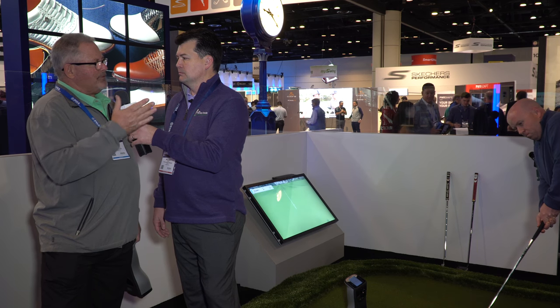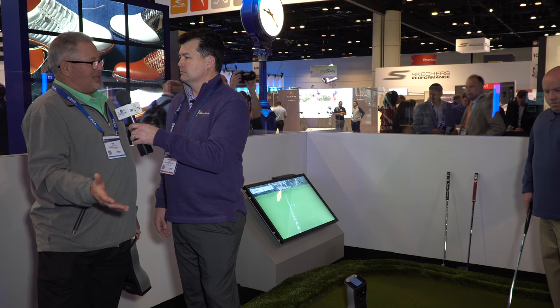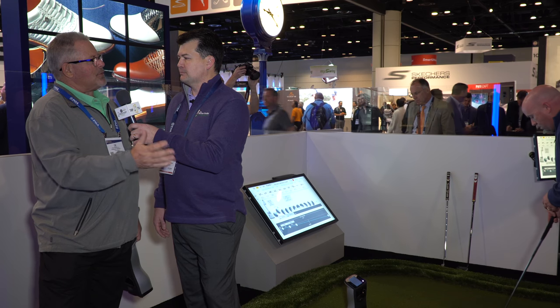It's just the length of the stroke. What we see from the consumer and where they can get better — in a lot of cases it's because they're three-putting, their scores are high — is learning those techniques that the tour guys have and that the tour guys work on to perfect.